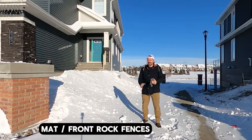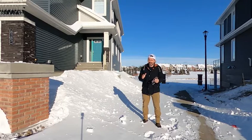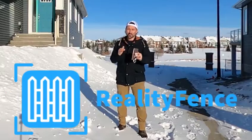Hey guys, Matt with Front Rock Fences here. I just want to show you the coolest new product that's out on the market today for the fence world. It's called Reality Fence.